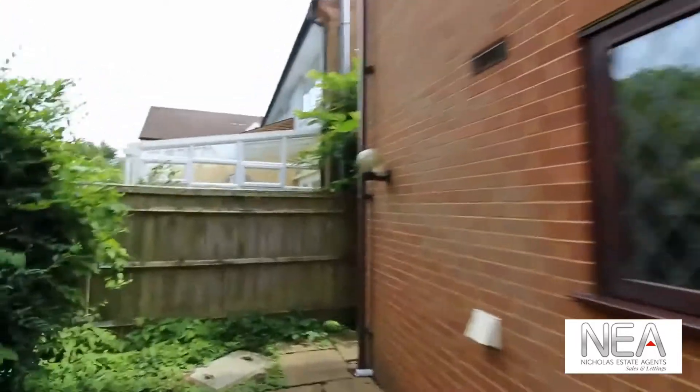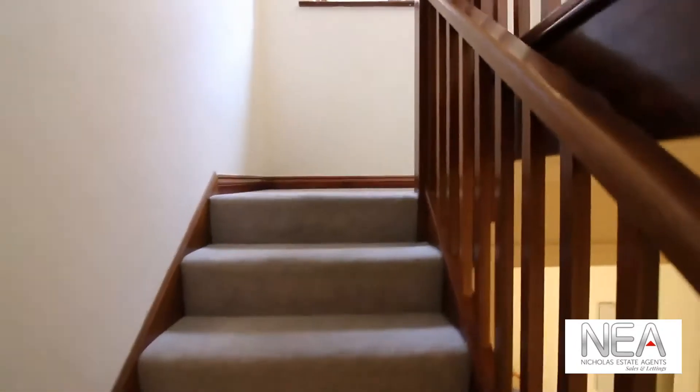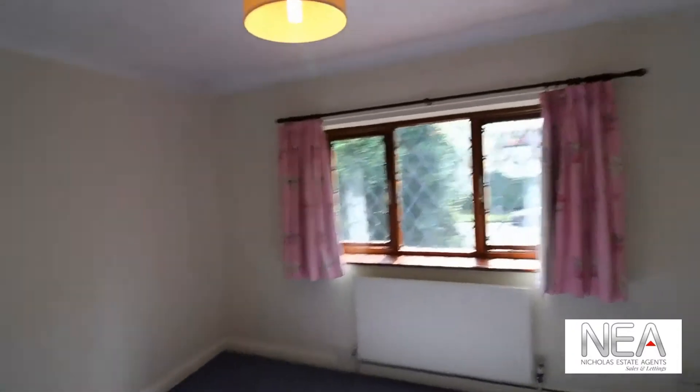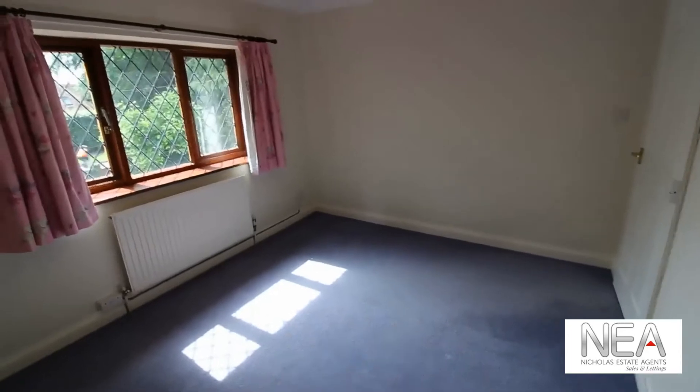We're going to make our way back through the property to see the upstairs bedrooms and bathrooms, making our way back through the utility room and the kitchen and up the stairs. From the stairs onwards the property is carpeted. Going up to the first floor, we are greeted with the door on our left, which is one of the smaller bedrooms — still spacious enough to fit a very considerable size double bed. This overlooks the driveway and is carpeted.